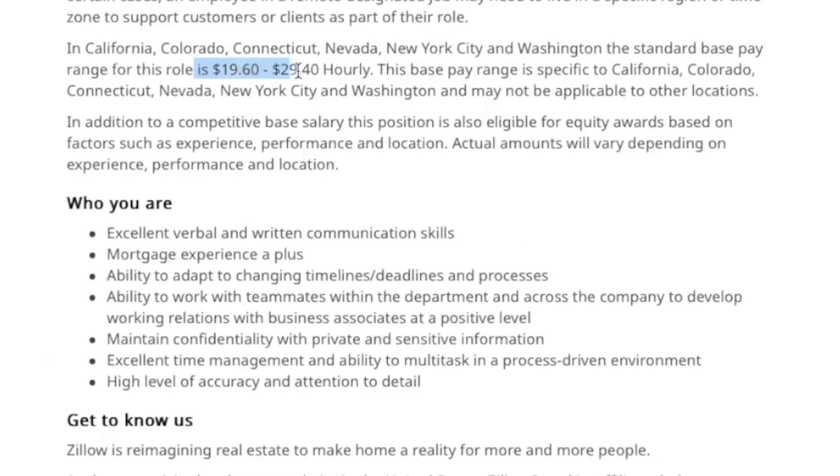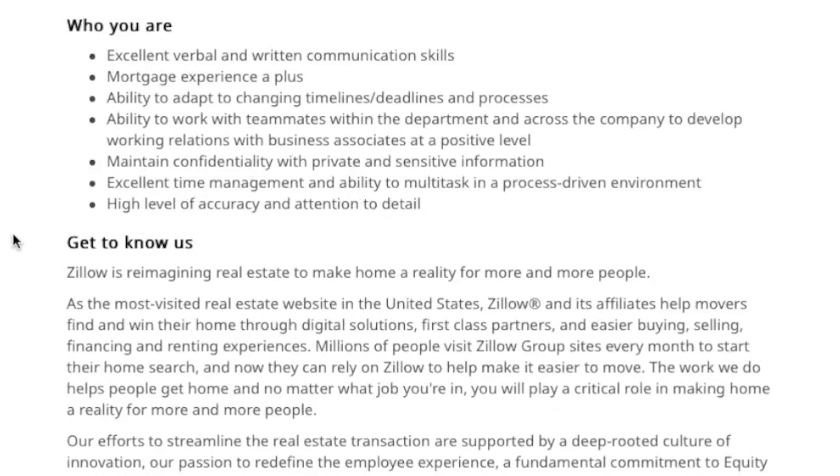Pay for this position is anywhere from $19.60 an hour all the way up to $29.40 an hour. And best of all, they're not requiring any kind of college degree. They're looking for someone who has great communication skills, somebody who can be adaptable to changing timelines and deadlines, somebody who can be a team player and work with teammates, and of course maintain confidentiality with the private and sensitive financial information that you're going to have. You've got to have great attention to detail and be a multitasker. They do say mortgage experience is a plus — it might get you to the front of the line, but it is not required.